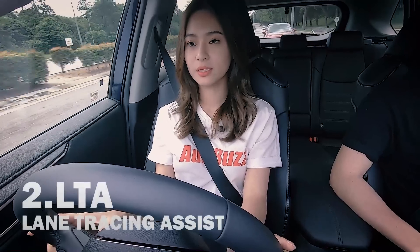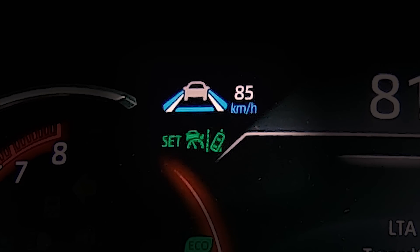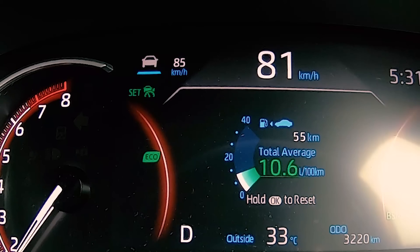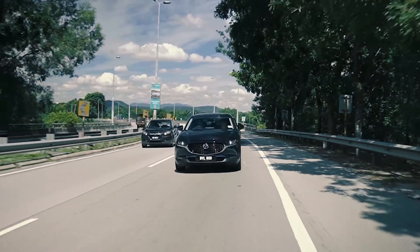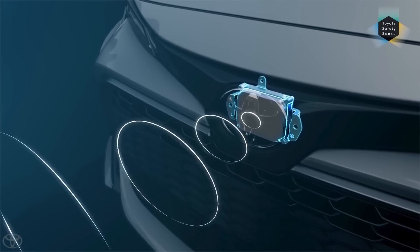LTA stands for Lane Tracing Assist. On the top left corner of your multi-informational display, you can see LTA is switched on. There are two solid white lines and next to those are two solid blue lines — when LTA is activated you will see the solid blue lines. Just keep your hands gently on the steering wheel and the car should follow the lane by itself. The system detects the lines on the left and right and keeps you in the lane gently. The limitation is that sometimes when lines are blurred or not properly painted, or even at the shoulder of the road, it doesn't detect very well.